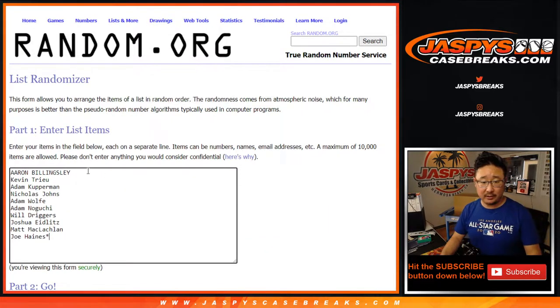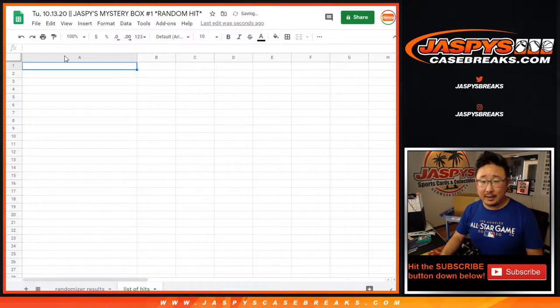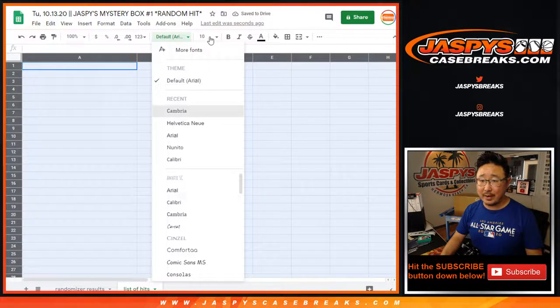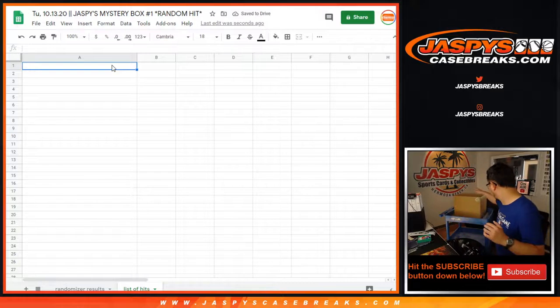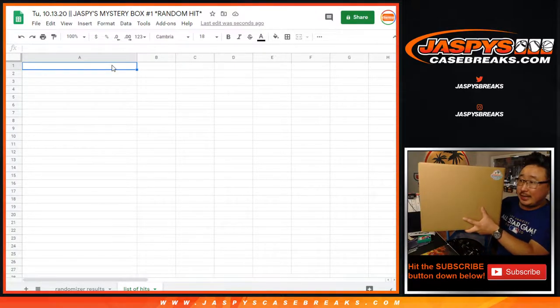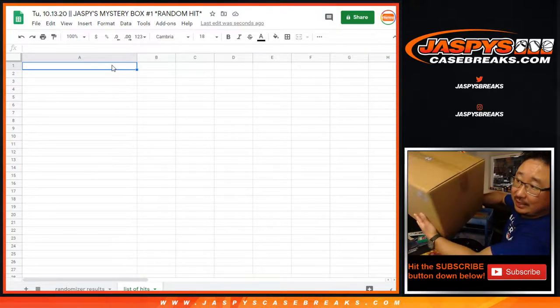Big thanks to these folks here. Appreciate you getting in. Good luck. We're going to type in all of the hits right here just to keep everything on track and organized. And then we'll randomize your names, randomize the hits, and see who ends up with what. There it is right here. We've got the Jaspis sticker on there — it means it's official. Sealed up right there.